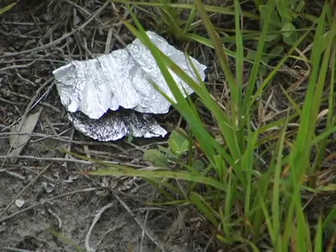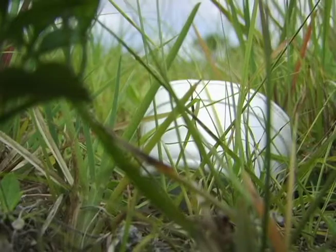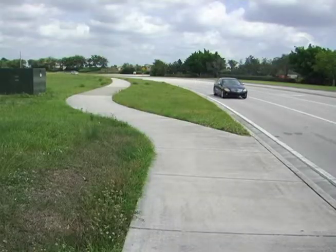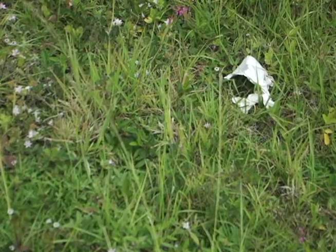Groups, individuals, or businesses can adopt this portion of South Bend Boulevard through the Keep Port St. Lucie Beautiful Adopt-a-Street program. Adoption is easy and all it costs is a very small investment of your time and tender loving care.